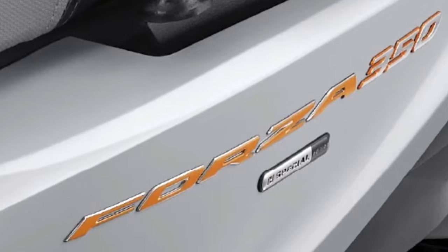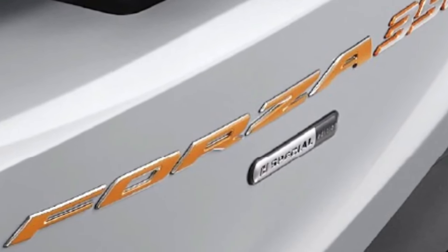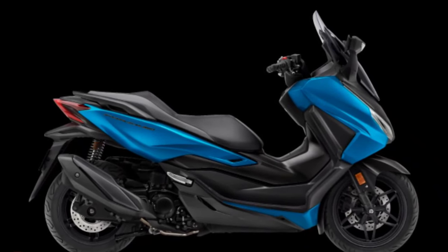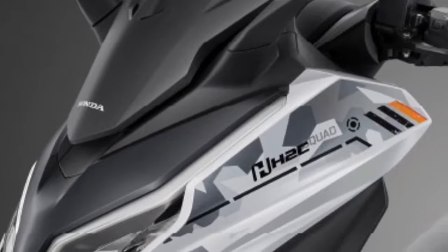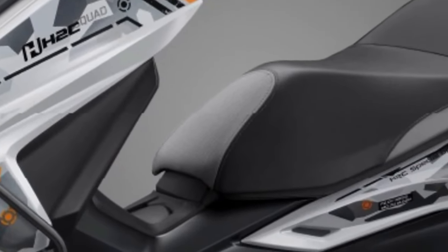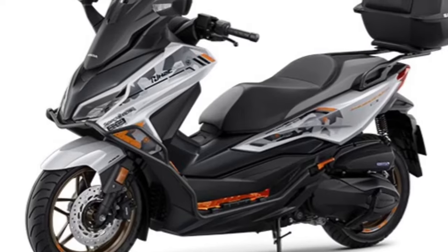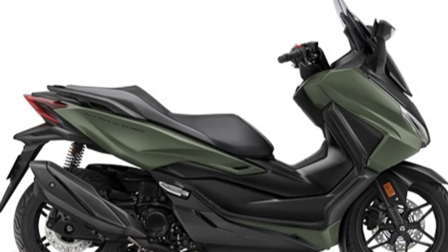Aerodynamics have been further refined in the 2025 Forza with a newly designed windscreen that offers improved wind protection for the rider, reducing wind buffeting and increasing comfort particularly during long rides. The engine has been fine-tuned with improved fuel injection and a revised exhaust system for responsive acceleration and reduced emissions. One of the standout features is its advanced digital instrument panel.